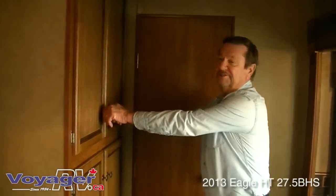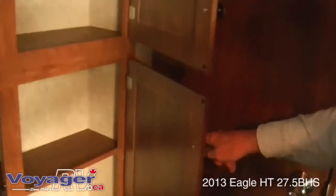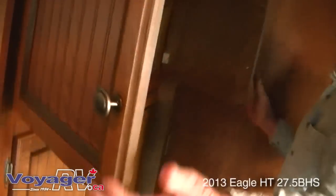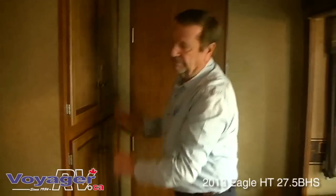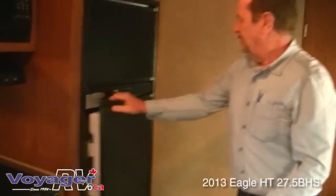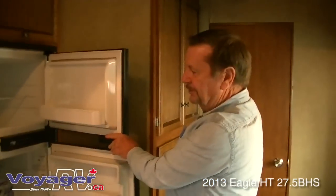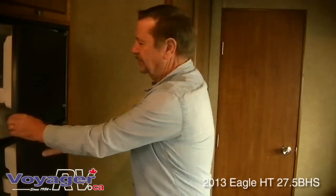This is a real good selling feature — lots of storage in the kitchen. There's a double-door Norco fridge-freezer combination. What's nice about this one is you can control the temperature setting.